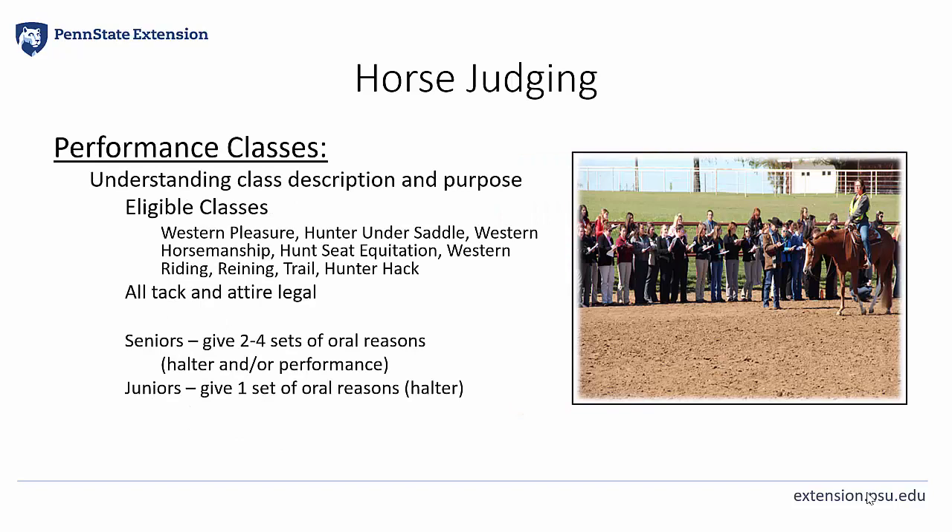As a quick review of the performance division, remember that in our State 4-H Horse Judging Contest, contestants will see a total of six classes between both halter and performance divisions. Each contest should list eligible performance classes in their rules so teams can adequately prepare. I'd suggest starting with something simple like a rail class such as Western Pleasure or Hunter Under Saddle, then moving into Horsemanship and Hunt Seat Equitation, and then into the more complex performance classes like Reining, Trail, and Western Riding.